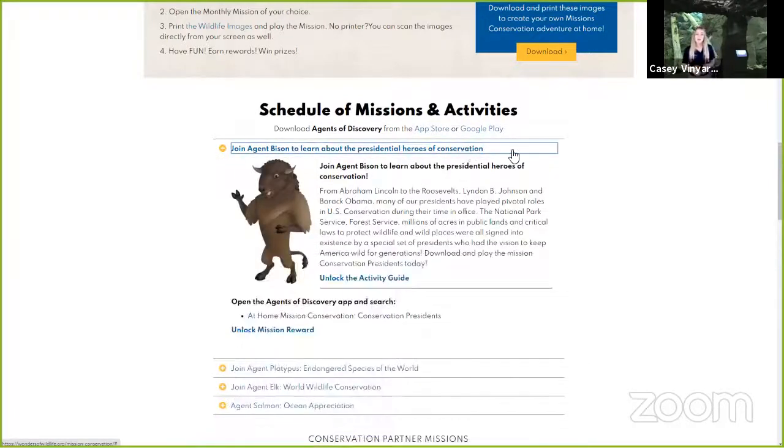That is going to show you our activity guide that we have made especially for you. There's a craft, an outdoor activity, and something you can do to get involved in conservation. Under that same schedule of missions and activities section, hit 'Unlock Mission Reward.' That's going to take you to our Snapchat filter that you get once you've completed this mission.